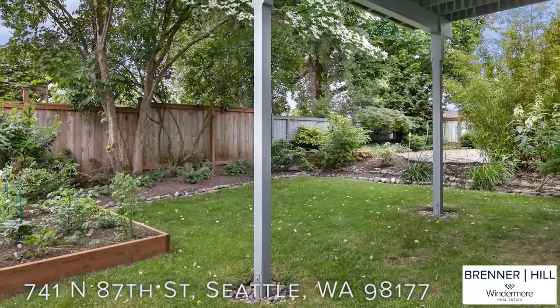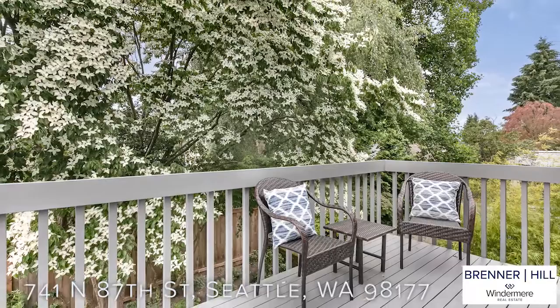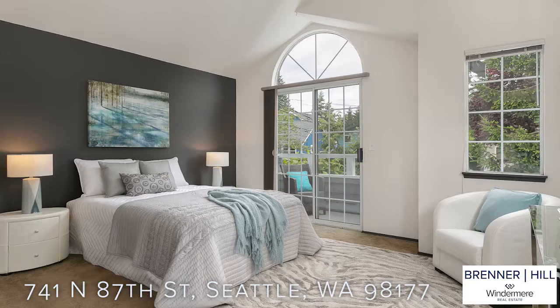There is a lot packed into this well-designed backyard. Your inner gardener will appreciate the raised beds for veggies, the kid in you will love the lawn for lounging and playing, and the nature lover will be in awe of the magnificent dogwood tree that is beyond beautiful.